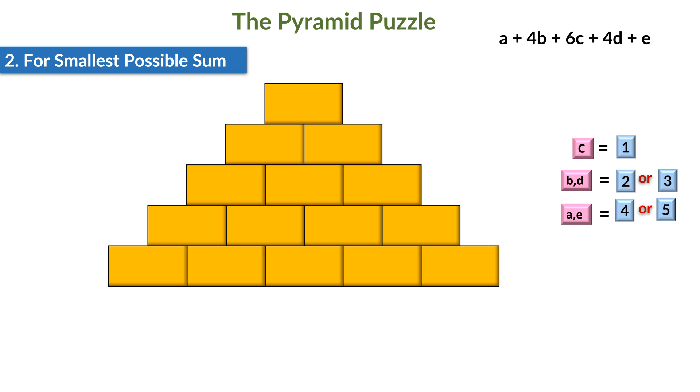That means if B is 2, D will be 3, and if B is 3, D will be 2. And if A is 4, E will be 5, and if A is 5, E will be 4. We can always change the positions of B and D, and A and E here too, and yet our outcome at the topmost brick will remain unaffected. It's now time to replace the variables on the bricks on the bottom-most row with their respective values. And this is how the pyramid will look upon solving for the smallest sum at the topmost brick. The smallest sum came out to be 35.